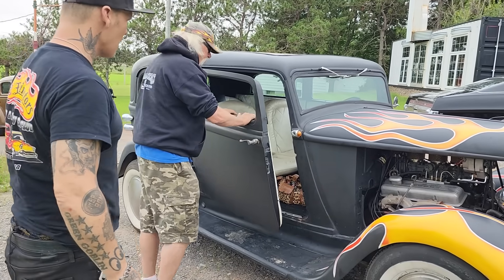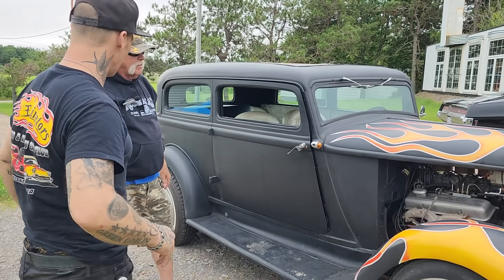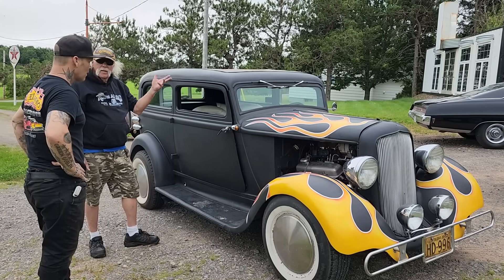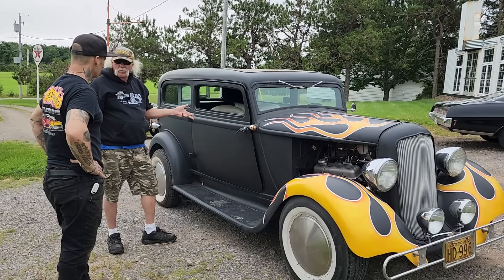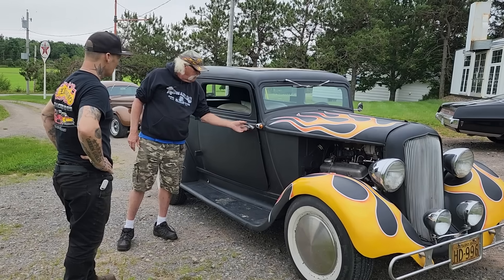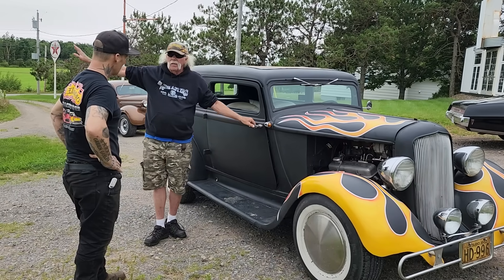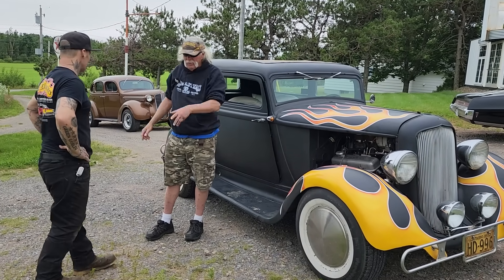Let me tell you the history of this car. A gentleman came over from China in 1932, and in 1933, he bought this car brand new. Apparently it cost him $425. He came over on a steamship from China in '32. Good thing it wasn't a Titanic.